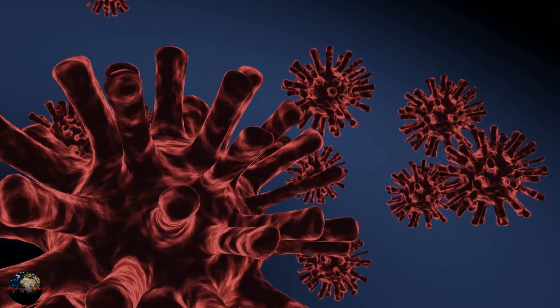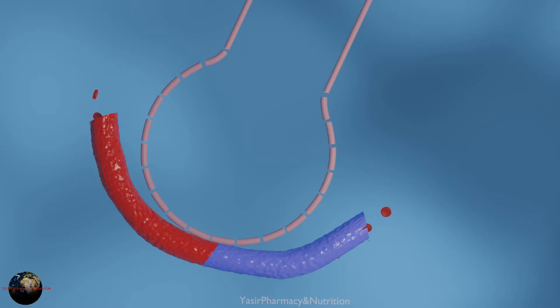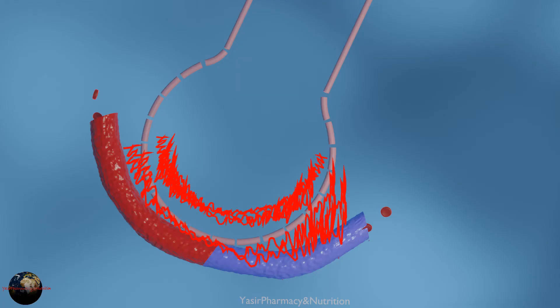Corona, after entering into the body, goes to the lungs and then resides in air sacs or alveoli. The pathological and inflammatory responses cause an increase in capillary permeability, and there is fluid accumulation outside as well as inside of the alveoli.